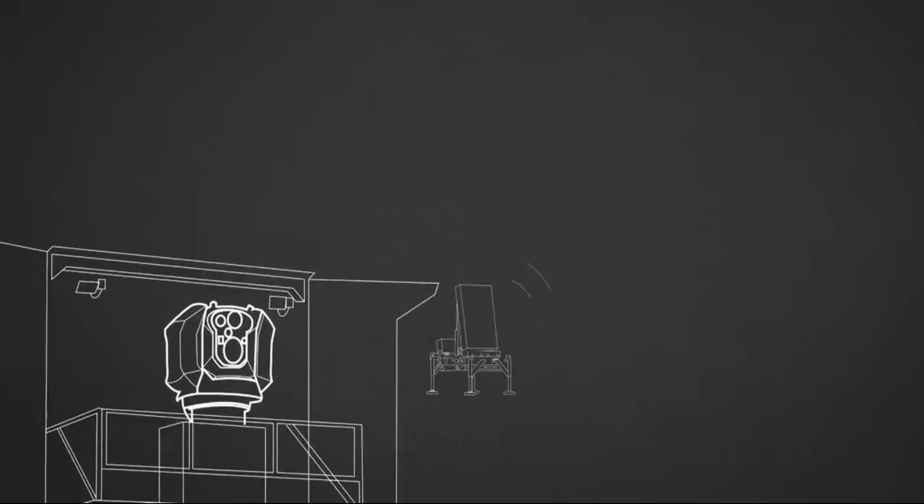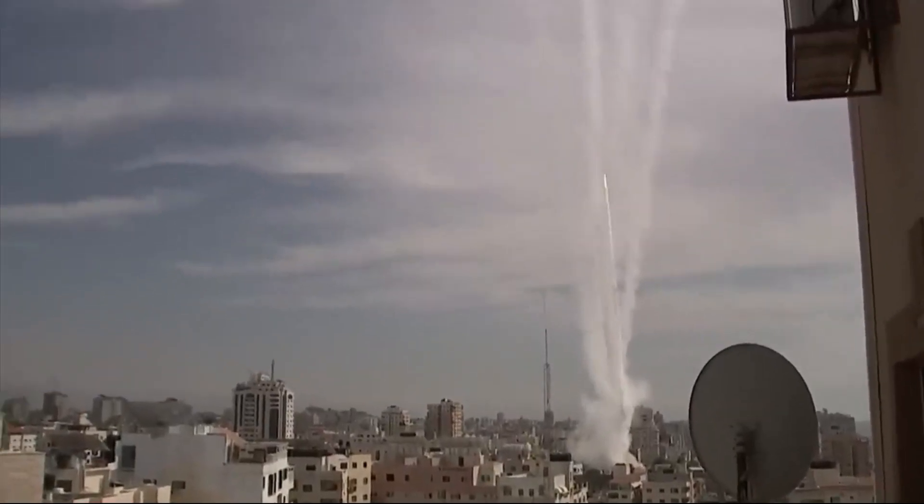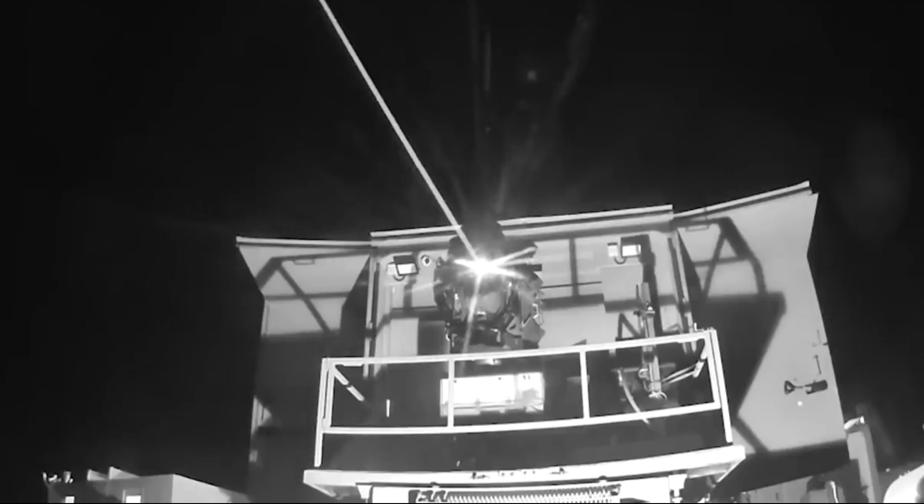The Iron Beam's laser can detect and track a target, and it has been successfully tested in intercepting a UAV and a mortar. This laser weapon is part of a new era in the use of lasers to protect countries, and it will help to reduce the cost of intercepting aerial threats.